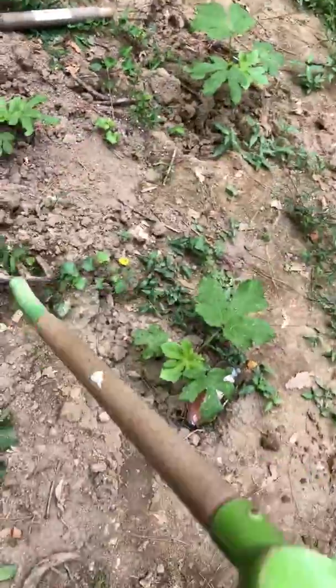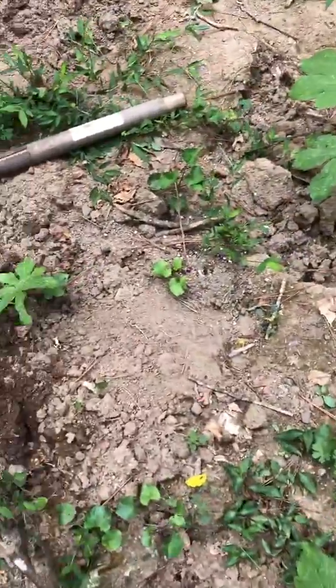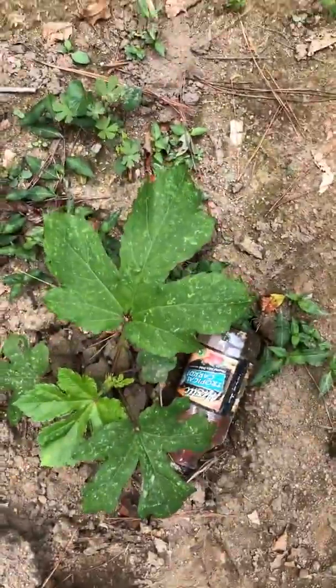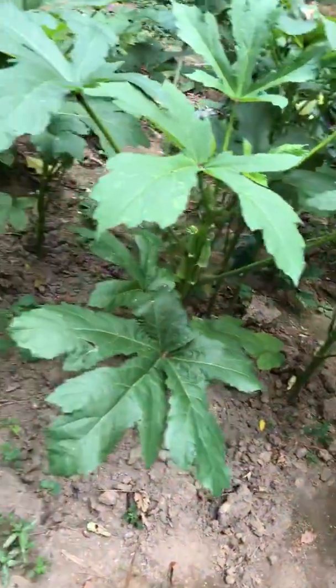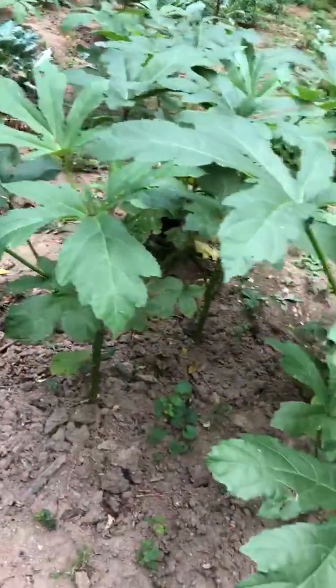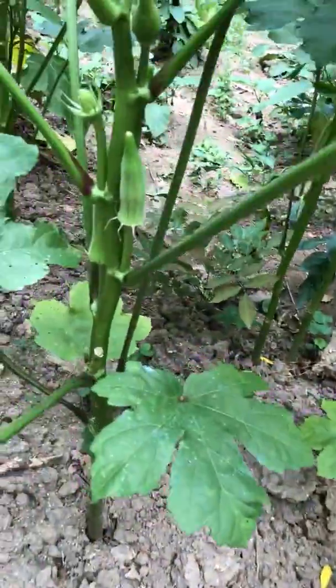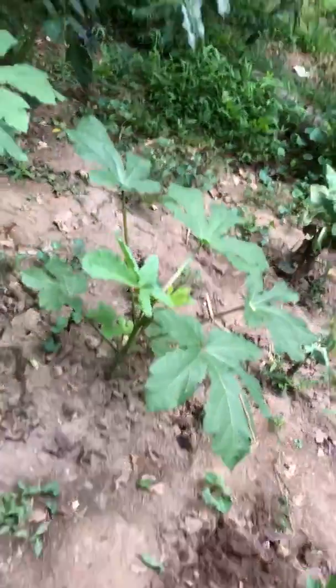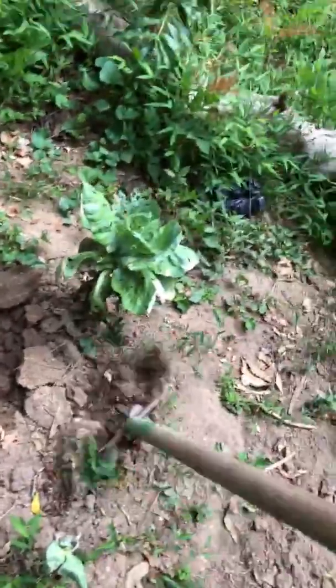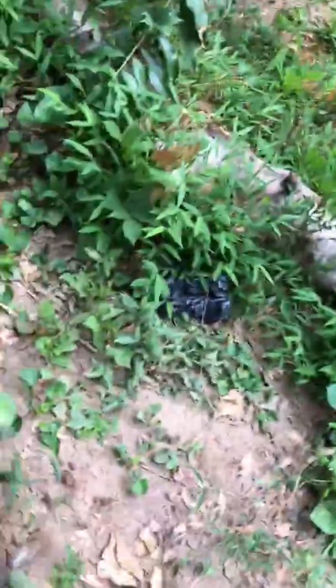These are small okra — I showed a video when I planted them, and look how they're coming along nice. Check out my videos for step-by-step instructions on how to plant, how to take care of them, and how to get results. Look how nice and powerful these okra are, and we don't use fertilizer — we just take care of the plant.